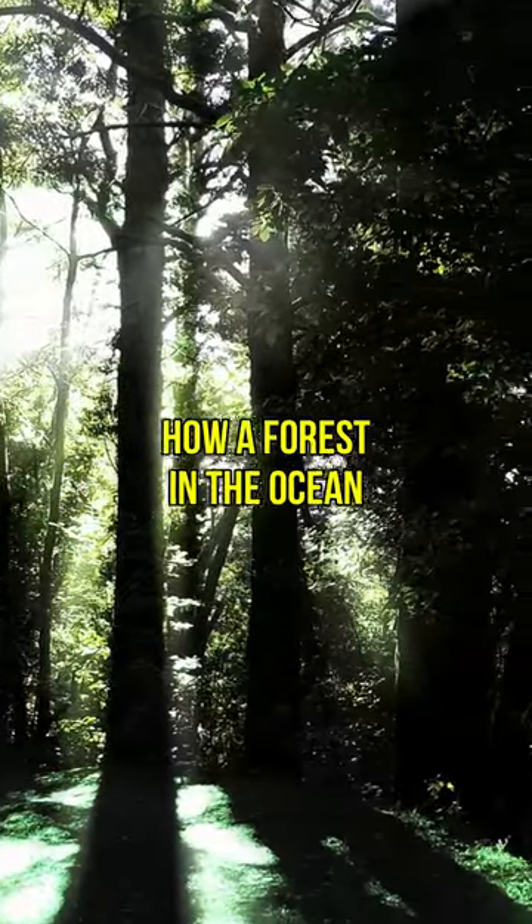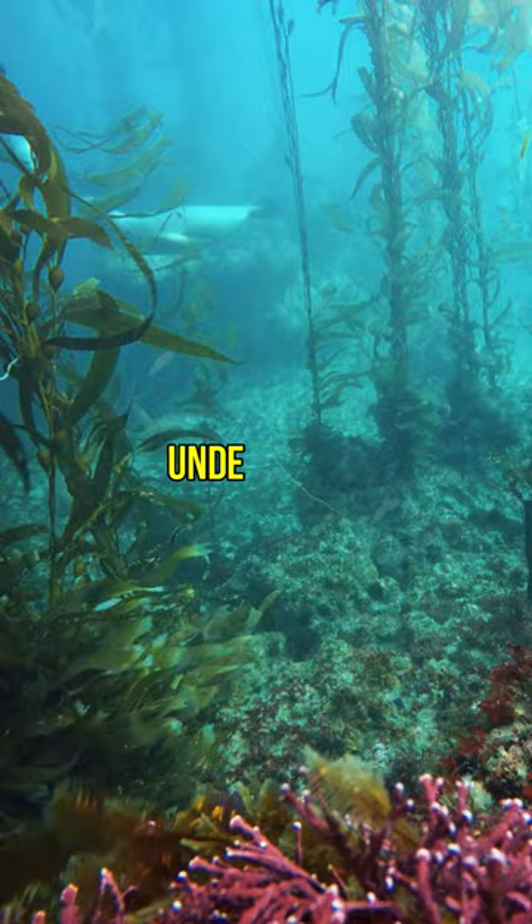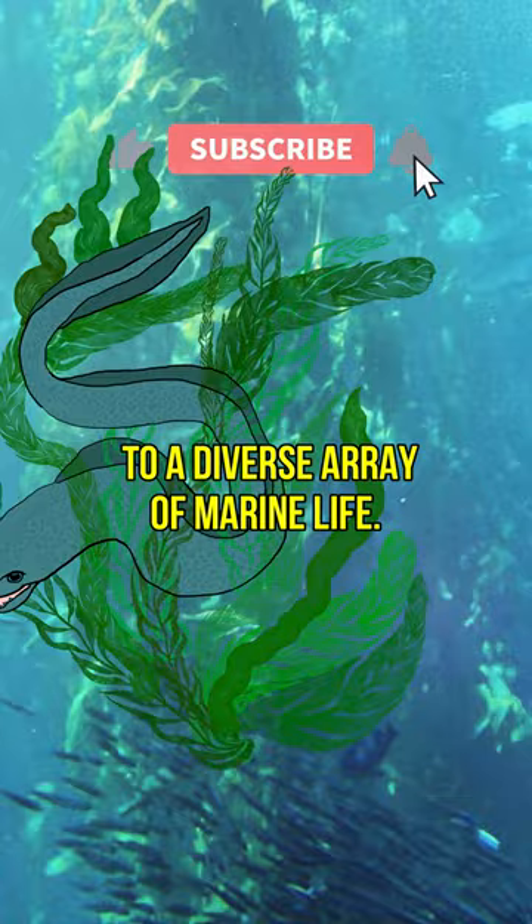Can you imagine how a forest in the ocean would look like? They actually exist! Underwater forests are made up of seaweed and kelp, and are home to a diverse array of marine life.